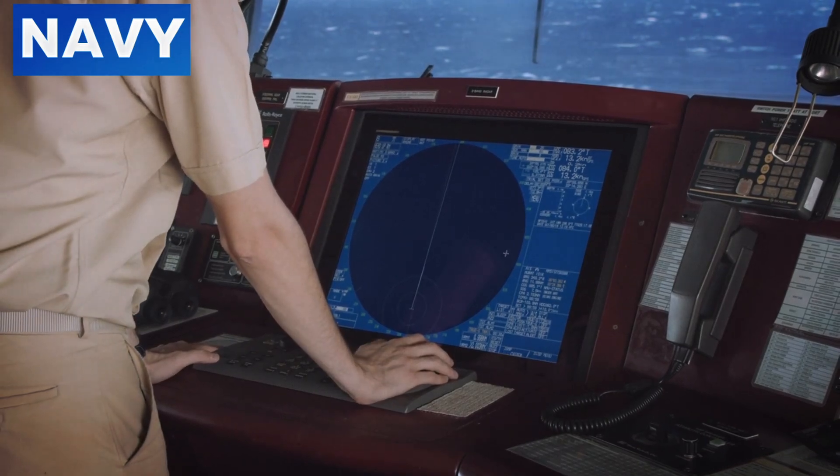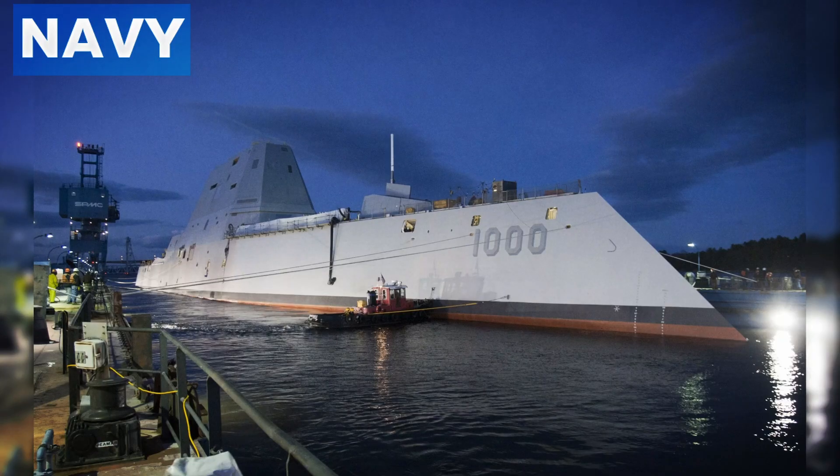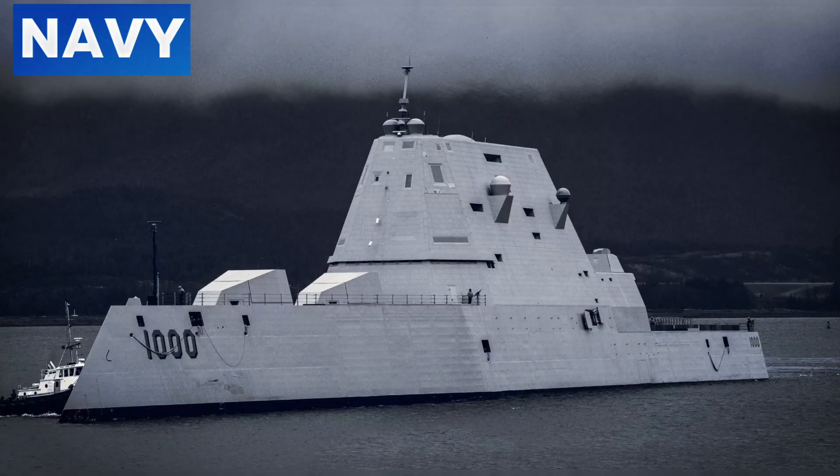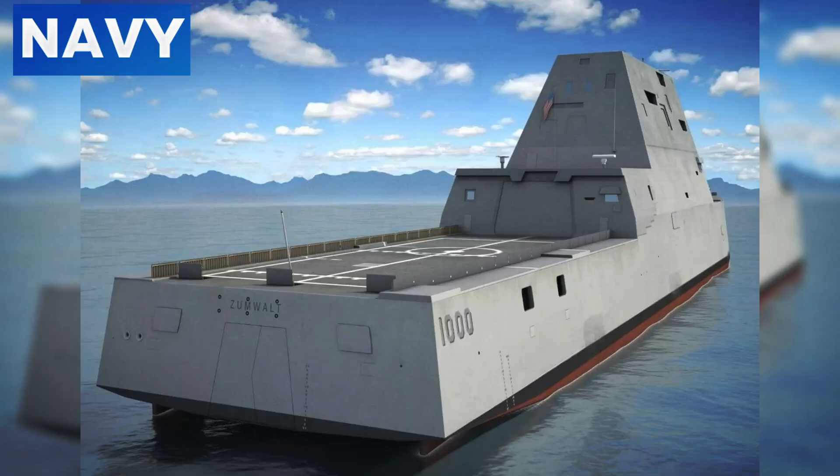The USS Zumwalt DDG-1000 stands out due to its revolutionary technological advancements. One of the most notable features is its 155mm Advanced Gun System (AGS). Originally designed for long-range precision strikes, the AGS provides significant firepower despite the cancellation of its specialized ammunition. It can use various alternative munitions, ensuring continued operational capability.